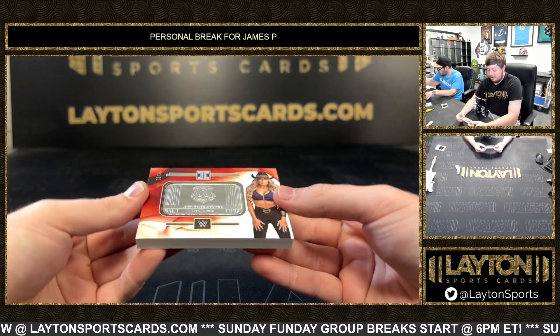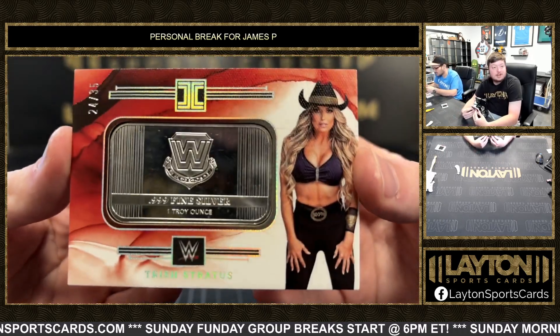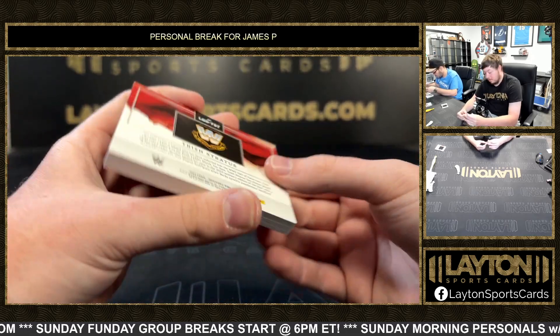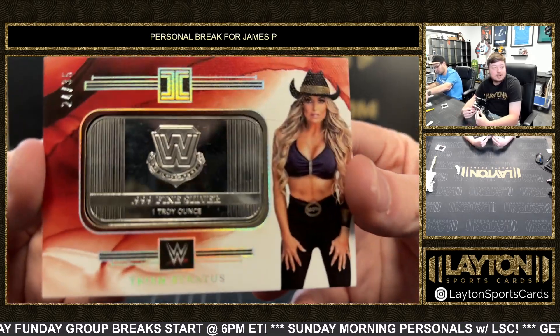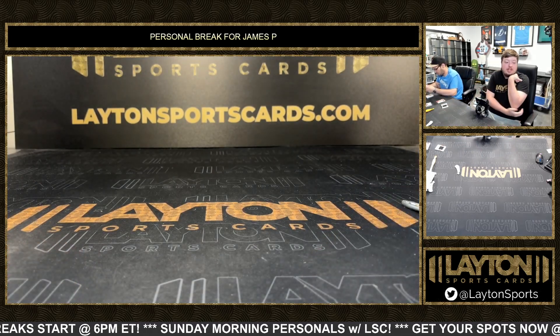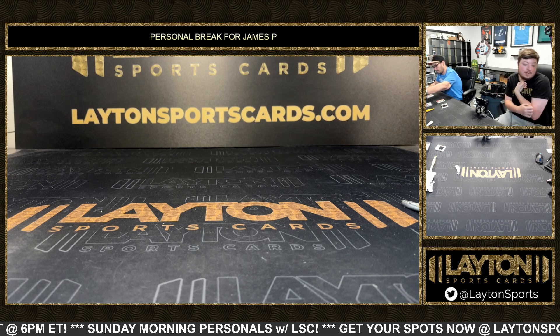And it's a Trish Stratus on the bar card — there you go, 24 of 35, one troy ounce of fine silver. Nice way to end it for you James — awesome stuff man, that was a great case. That will do it for your three boxes of Panini Impeccable WWE Hobby, congrats on that, we'll get it right out to you.